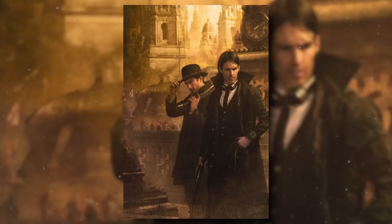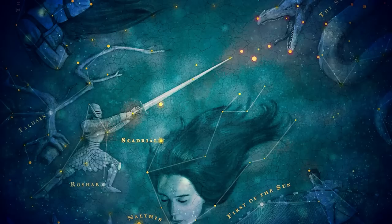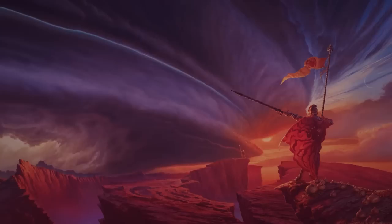Now if you enjoy Mistborn but haven't read the Wax and Wayne books, then that's an obvious recommendation. If you thought Sanderson stopped after the original Mistborn trilogy, you'd be wrong, and you'd be missing out on those incredible books. I'd also recommend his other Cosmere books, which all share the same universe — there's Elantris and Warbreaker, but the Stormlight Archive is his magnum opus. It's a planned 10-book series. If you want an epic fantasy with incredible worldbuilding and my personal favorite magic system, then this would be the next one to read.